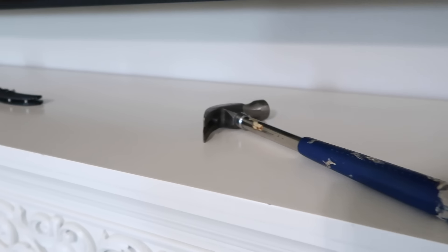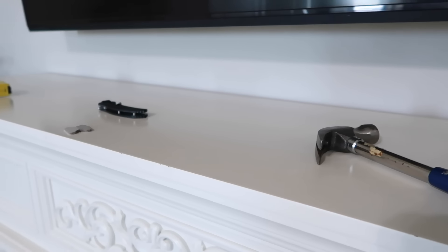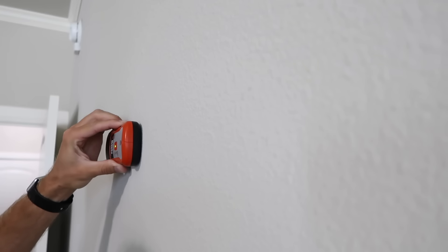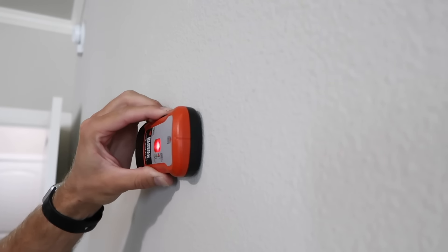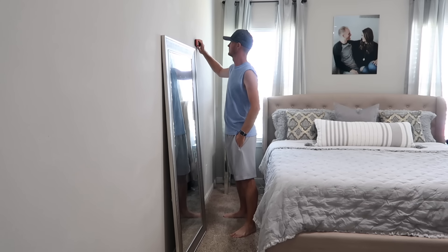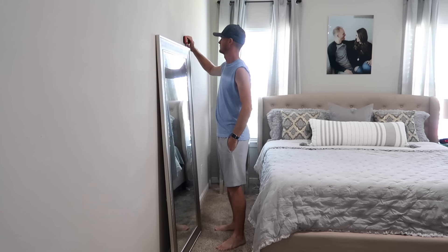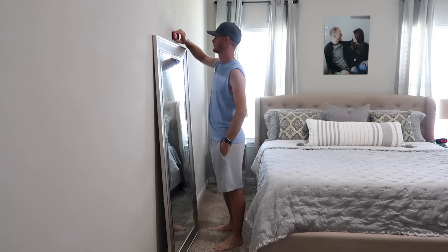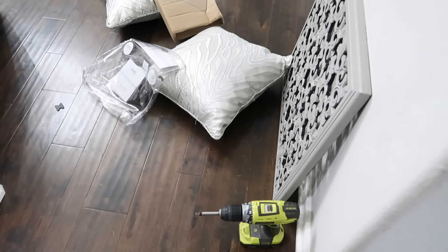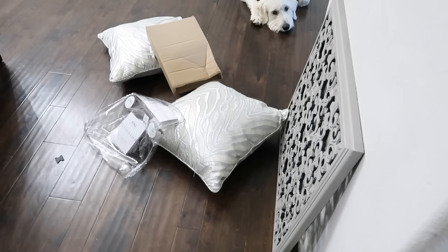Chase has all the tools he needs to hang the mirror. In a perfect world we'd like both screws into a stud so it's nice and secure, but we were only able to find one stud. At least try to find one — it's hard to center it on a wall and find two studs, but we managed so we weren't worried about it falling or tearing.